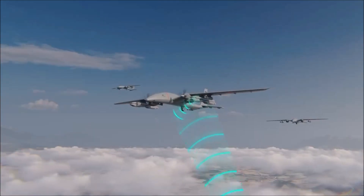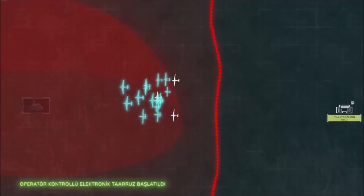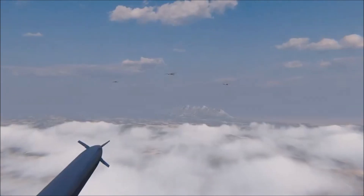Additionally, by providing real-time electronic intelligence, the Antidote 2 US can help protect friendly forces from enemy electronic threats. The integration of the Antidote 2 US significantly expands the operational capabilities of the TB2, making it even more versatile and effective in modern combat environments.